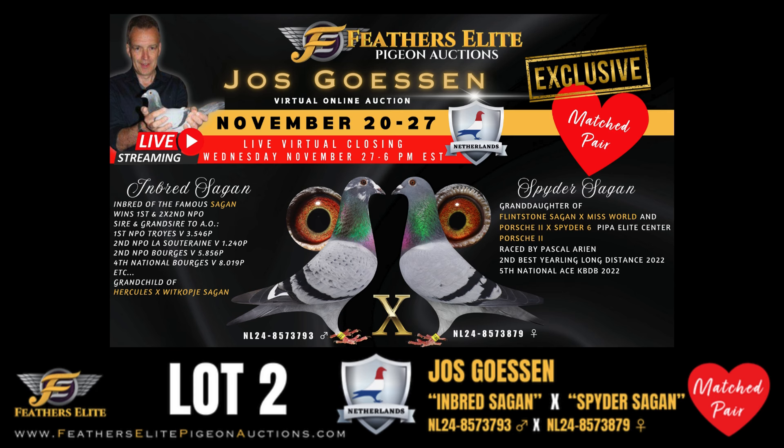Love is in the air with this Feathers Elite exclusive match pair, direct from the loft of Joost Goessen.